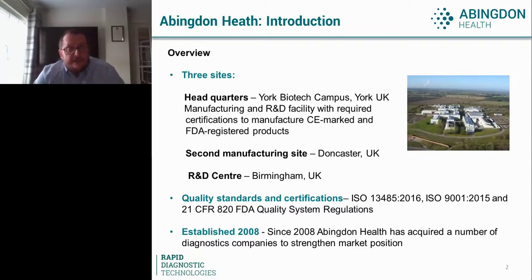One of the challenges that 2020 threw at us was a requirement to significantly ramp up our production capacity, to meet the demand for tests relating to the global pandemic, but also to keep in line with our customers' business growth. To that end, there's been significant investment at Abiddon. We now have a second manufacturing site based in Doncaster in the UK, and a satellite R&D facility based in the West Midlands. That expansion hasn't just been for the manufacturing footprint — there has also been significant investment in terms of people and the required equipment.